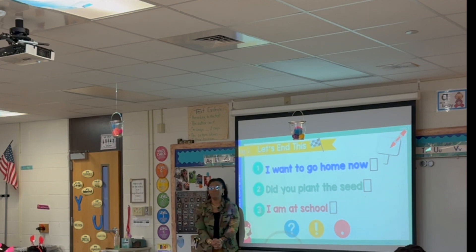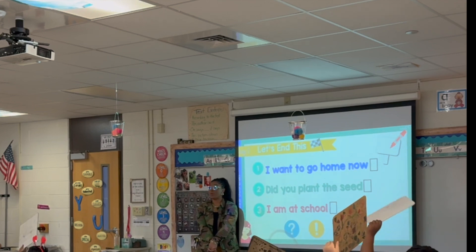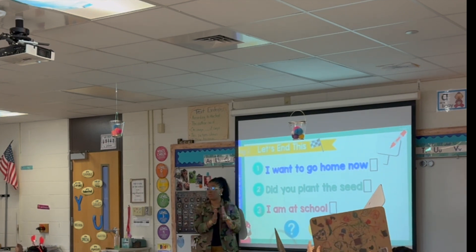Last one: 'I am at school.' What kind of punctuation mark are we going to put? 'I am at school.' Easy peasy. You have to remember these every single time you write, because otherwise your writing won't make sense. And that's the whole point of these activities.